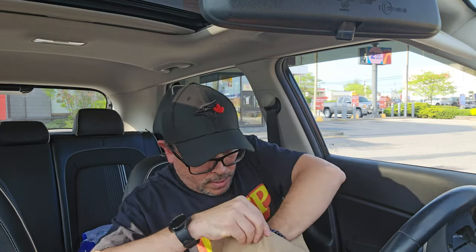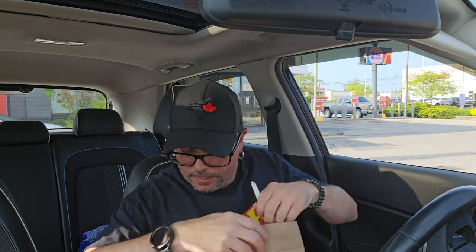All right guys, I just got my food. I'm pretty excited to try this out. I can smell those pickles. Got my Once Upon a City Burger — which is a Big Mac with double pickles. So let's get the steering wheel tray out here. Let's see what this looks like with the Big Mac box.